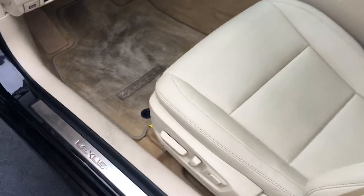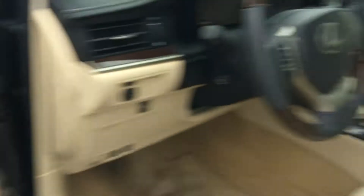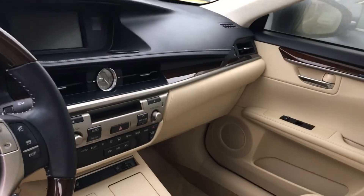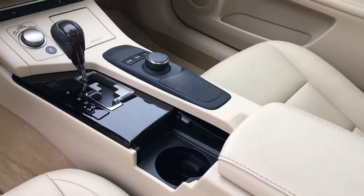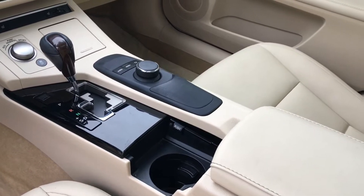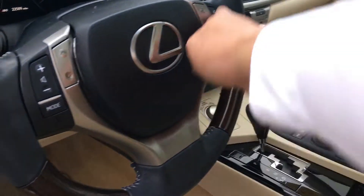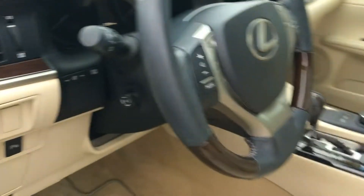Beautiful leather interior, of course. Got the power seats with the heat adjustment and memory seating. AM/FM stereo CD player. You can turn it from eco to sport mode. You also have the icon where you can adjust your memory on your audio and everything like that. Radio controls here, Bluetooth connectivity with voice command, of course. Electronic tilt telescopic steering wheel. Pretty well loaded out with everything.